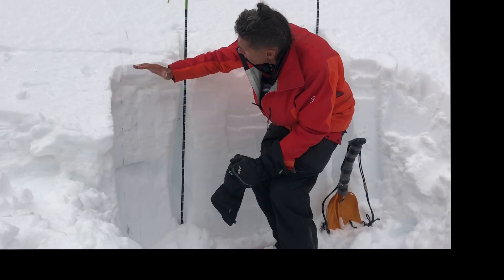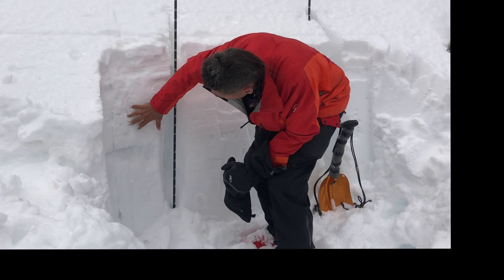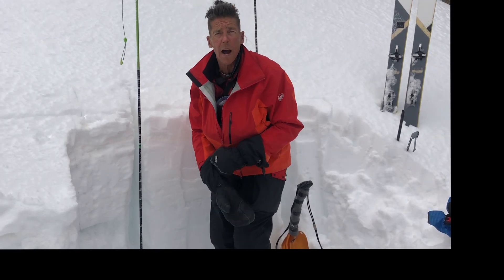That's the good news. So snow is kind of damp here — melt-freeze crust — strong, strong, strong. And now that weak layer is going from four-finger to one-finger. It's trending towards strengthening as well.